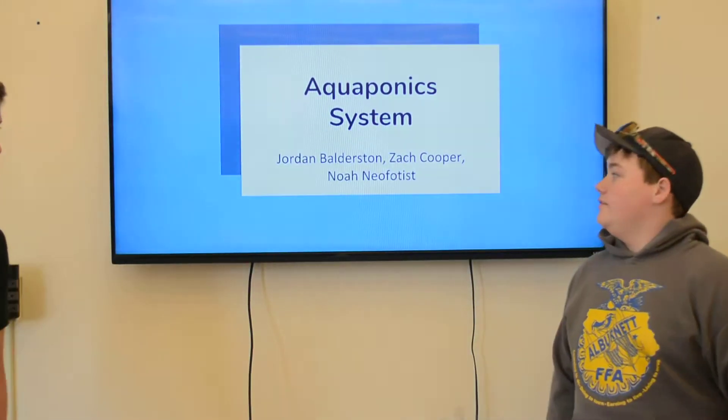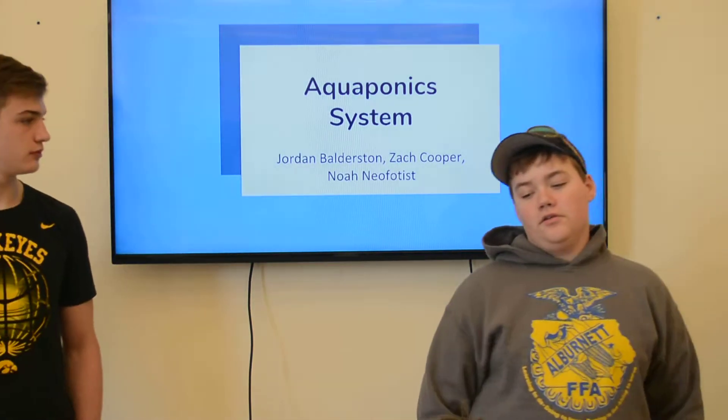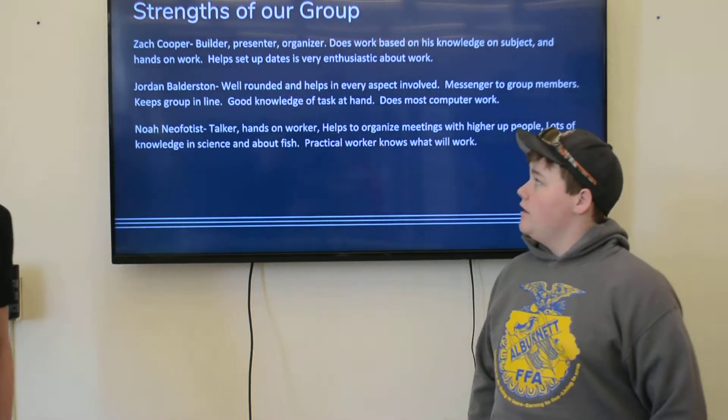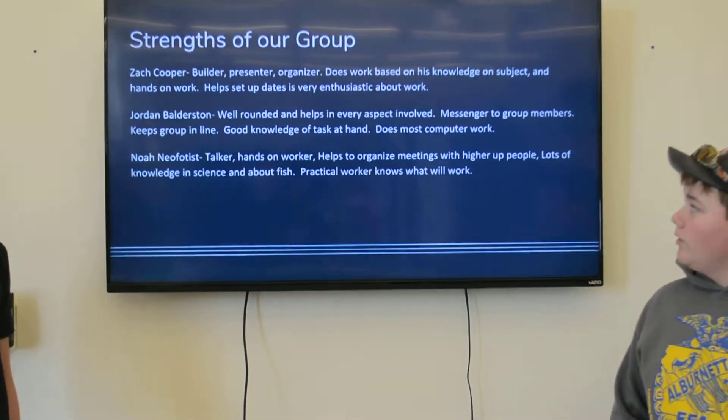This is the aquaponics system by Jordan Balderson, executive director of NFOs. The strengths of our group — we all have different strengths and we can all work on some stuff. I'm the builder, basically, presenter, and organizer.